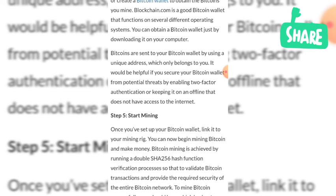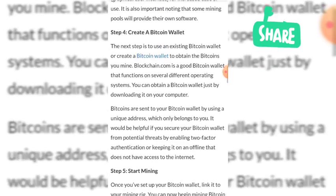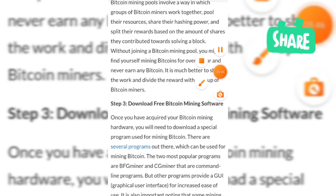It would be helpful to secure your bitcoin wallet from protection threats by enabling two-factor authentication or keeping it on an offline device that does not have access to the internet. Hope you enjoyed this video. Please like and subscribe to my channel. Take care, thank you so much.